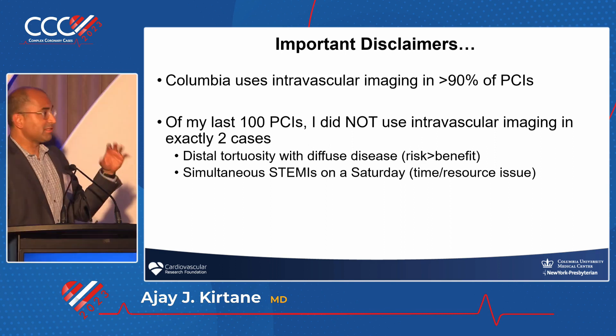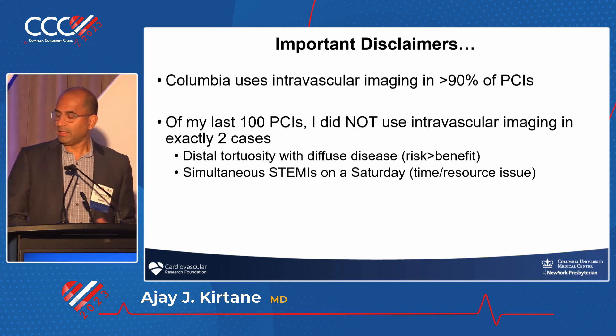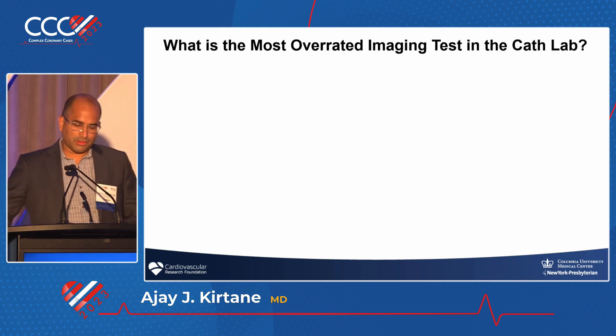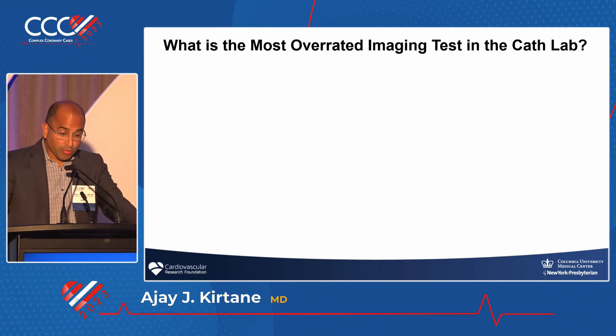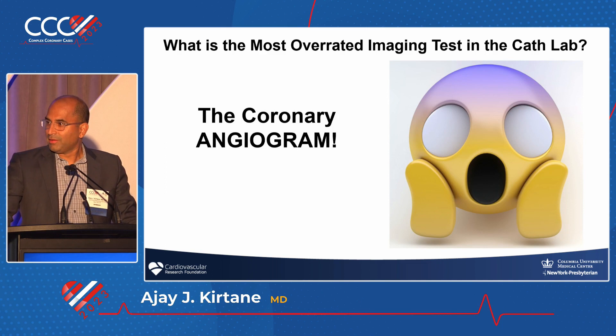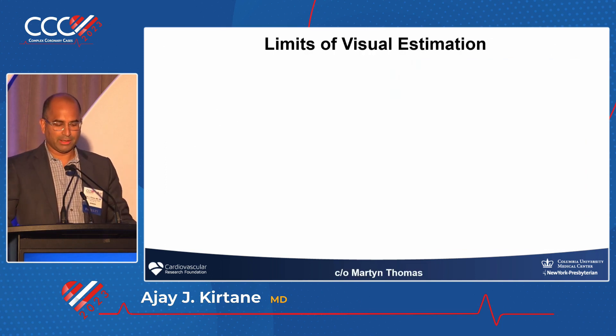The fact that I was assigned this talk must mean that the organizers — thank you, Roxanna Field — feel I'm just such a superior debater that I can take whatever side I need. So let's start off with: what's the most overrated imaging test in the cath lab? I'm going to say it's actually the coronary angiogram. I was asked to debate whether imaging is overrated, and I will say the angiogram is completely overrated.